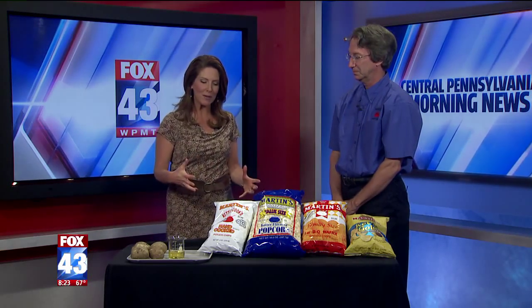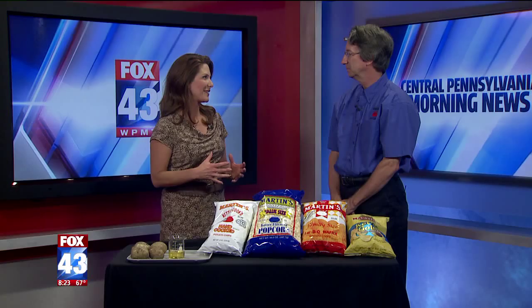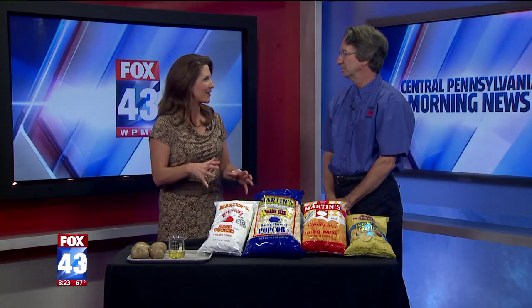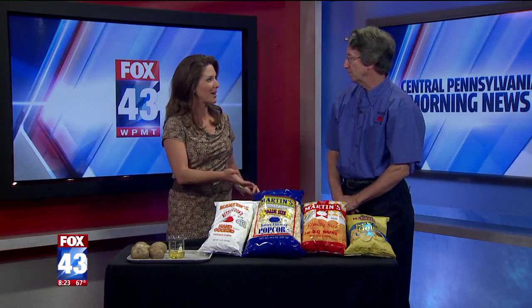We are talking about a local favorite when it comes to snack foods. Butch Potter, the president of Martin's Potato Chips, is here to talk about this famous product and about Made in America. Thanks for being here — this is a cool concept because people get to get out in the community and see what is made right in our area. Tell us a little bit about what people can expect when they come out for the tour.